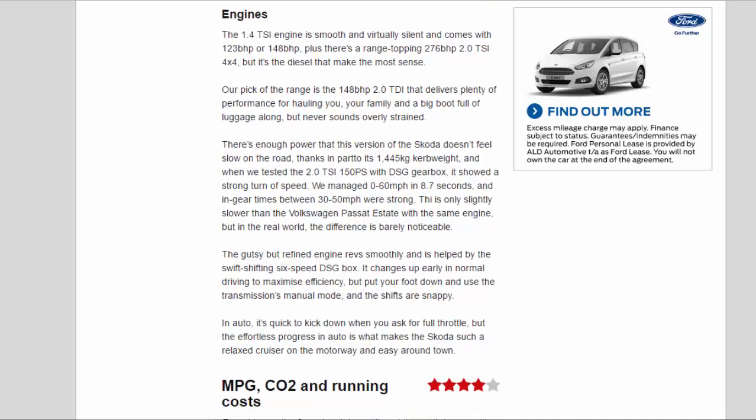The 1.4 TSI engine is smooth and virtually silent, coming with 123 bhp or 148 bhp, plus there's a range-topping 276 bhp 2.0 TSI 4x4. But it's the diesels that make the most sense. Our pick of the range is the 148 bhp 2.0 TDI, which delivers plenty of performance for hauling you, your family, and a big bootful of luggage, but never sounds overly strained.